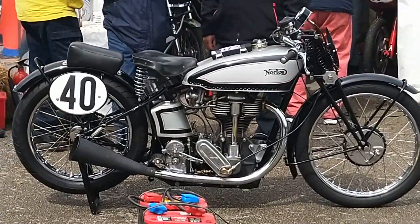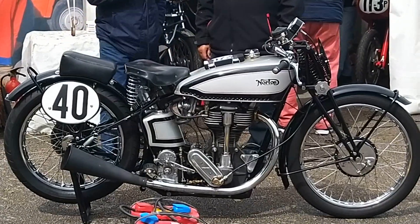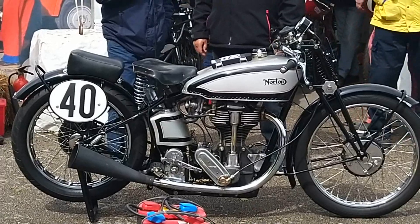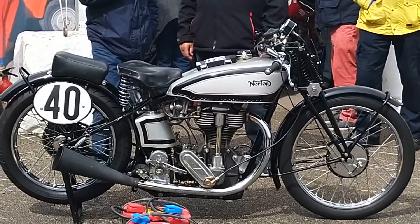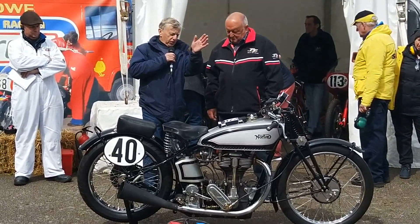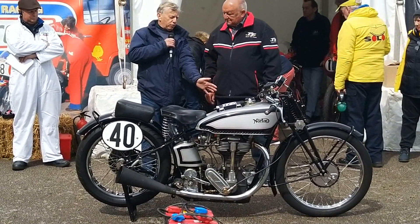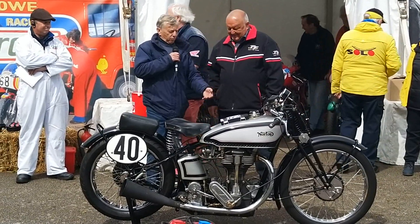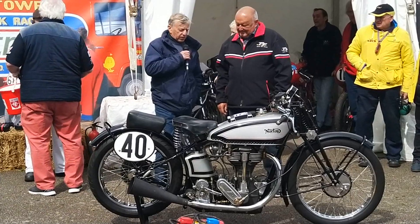Obviously the pits changed sides, so they had it on this side. When I got the bike, it had been used for sprinting or hill climbing because it was running on methanol, and they'd cut the cylinder head fins off halfway and shaved the barrel and everything.